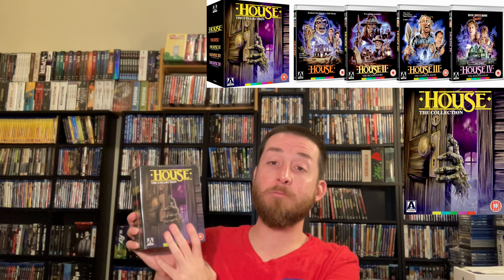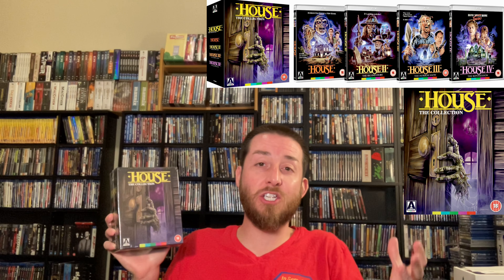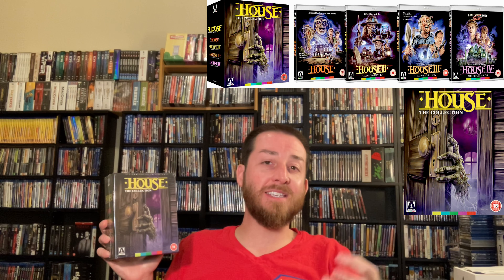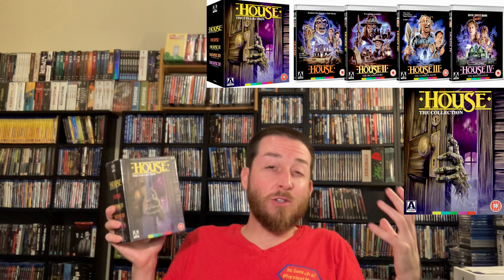Next up we have House the Collection — the original limited edition Arrow Video House Collection Blu-ray set. This was out of print a long time ago. I did not get it originally and ended up paying reseller prices much later. Just a few months ago I was able to secure a copy for a great deal by going back through those links. If you're looking to pick up any of these out-of-print special releases, the only way I've ever been able to secure them is by constantly checking those Amazon links — about every two weeks I go through my list and check them habitually.